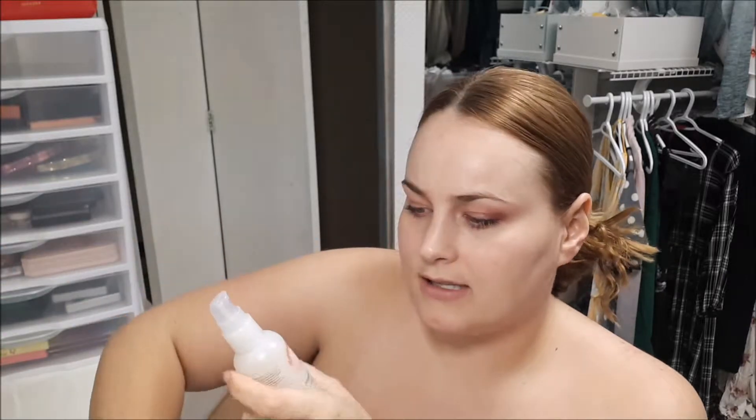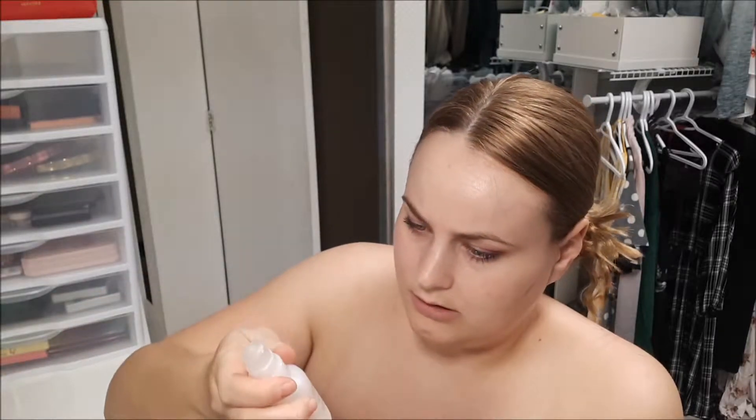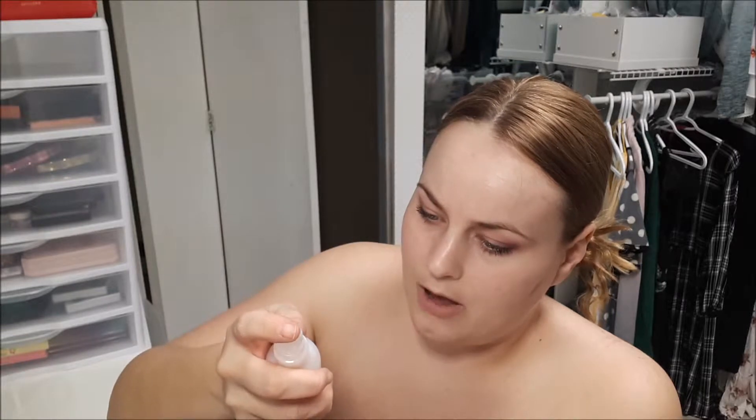Hi everyone, so today I'm going to be trying ORG skincare. I'm going to be trying their oxygen cleanser — this is their bubble mask cleanser with collagen. I'm supposed to pump a small amount into my fingertips.